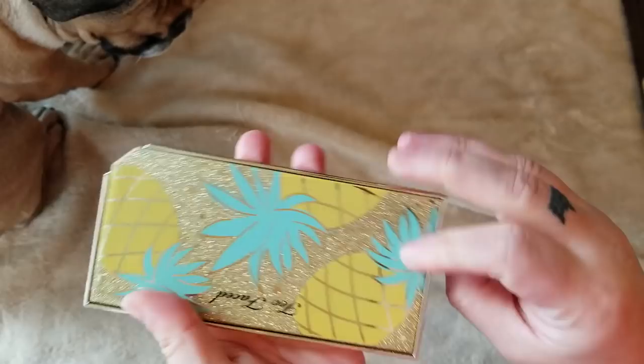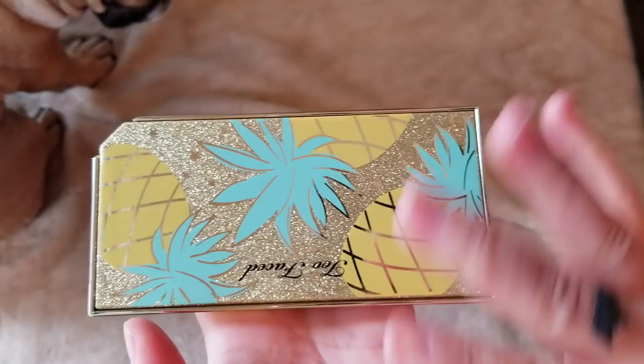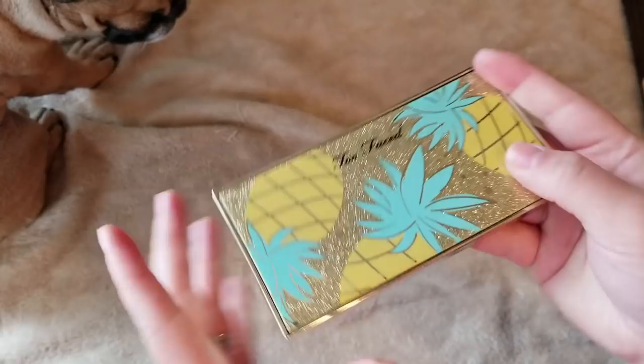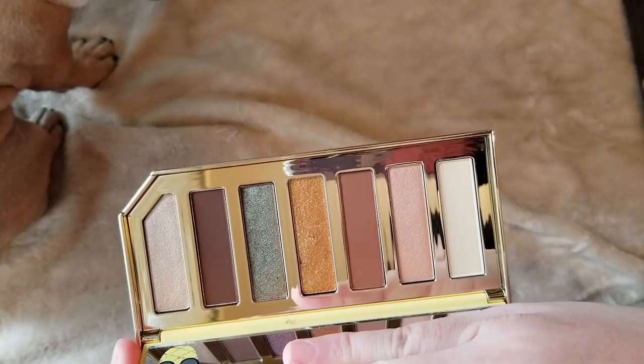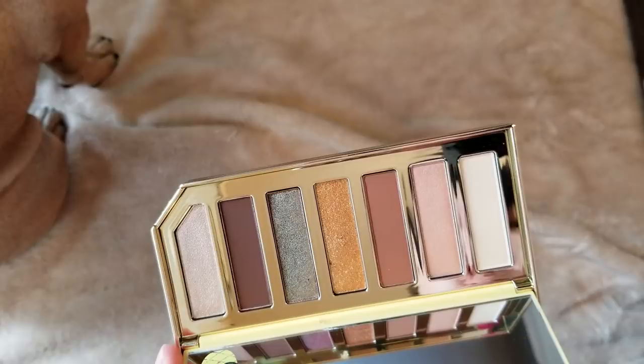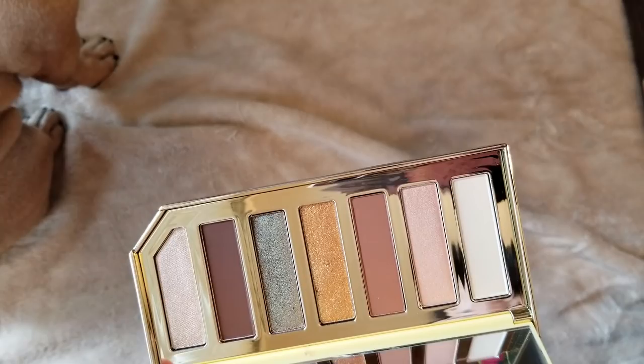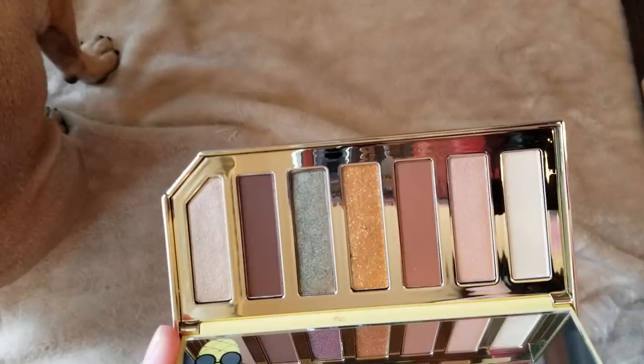Here is the Too Faced Fruity Juicy palette in Sparkling Pineapple. I just love the packaging and what they did for this collection because I love fruit patterns and anything pineapple. I haven't tried this palette yet — I heard it's not as good as the raspberry one, but I don't care. I love the packaging, so I had to get this one. I wish it was a little bit more green themed since gold, brown, and green would really represent a pineapple palette, but I can't have it all. I'll eventually try it.